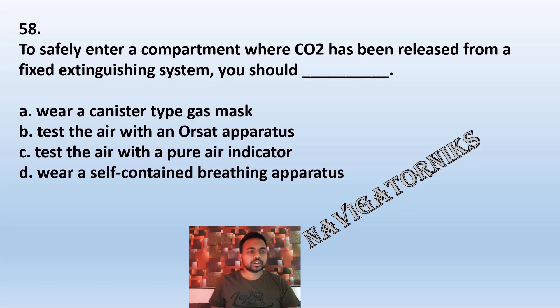Question 58: To safely enter a compartment where CO2 has been released from a fixed extinguisher system, you should: A: wear a canister type gas mask. B: test the air with an Orsat apparatus. C: test the air with a pure air indicator. D: wear a self-contained breathing apparatus. The correct answer is D: wear a self-contained breathing apparatus.